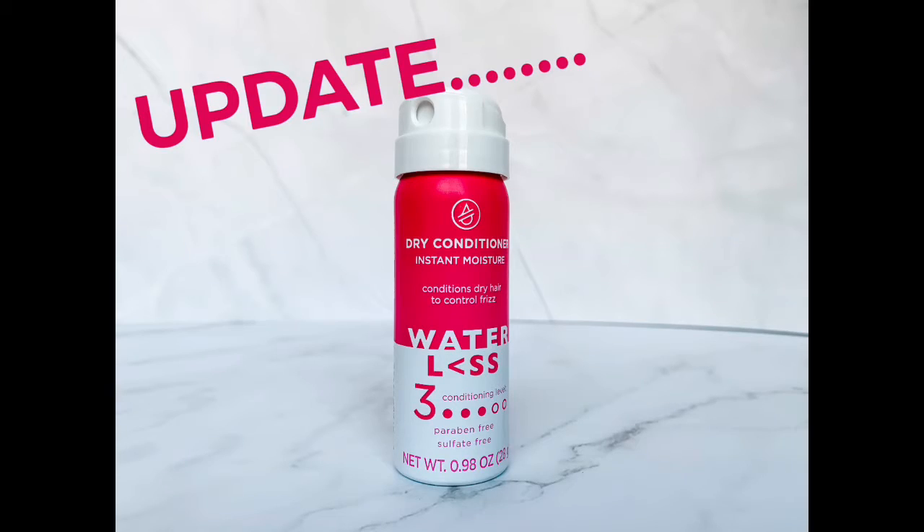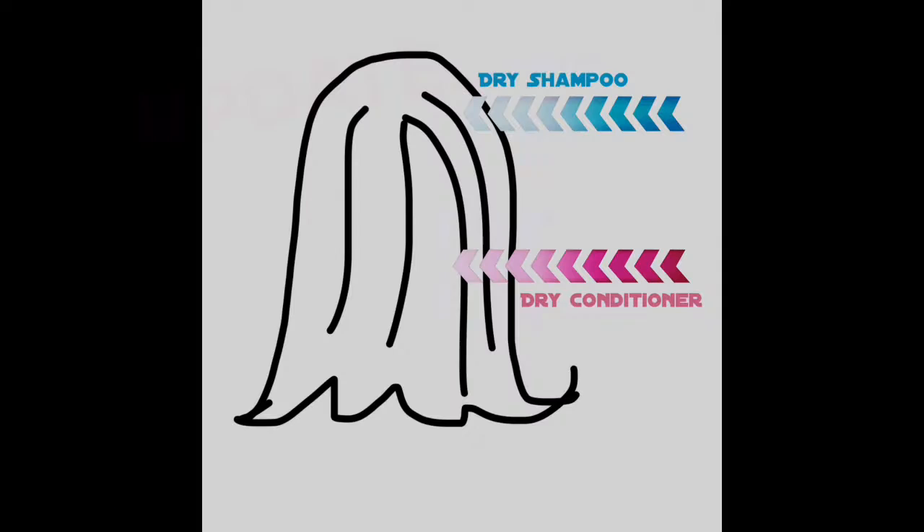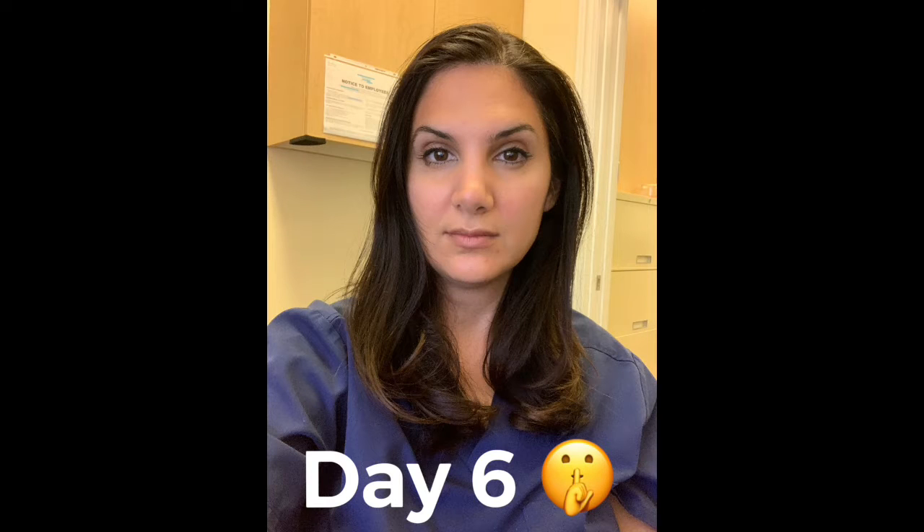Update: since I got this product, I have fallen in love with it. I have a new routine on my non-wash days, which is to use a dry shampoo at my roots, and then a dry conditioner from the length of my ears down, and it is amazing. I won't even tell you how many days I went not washing my hair using this method, but it was incredible.